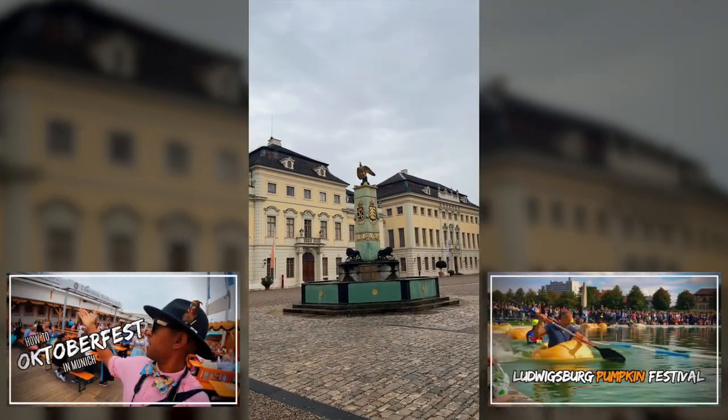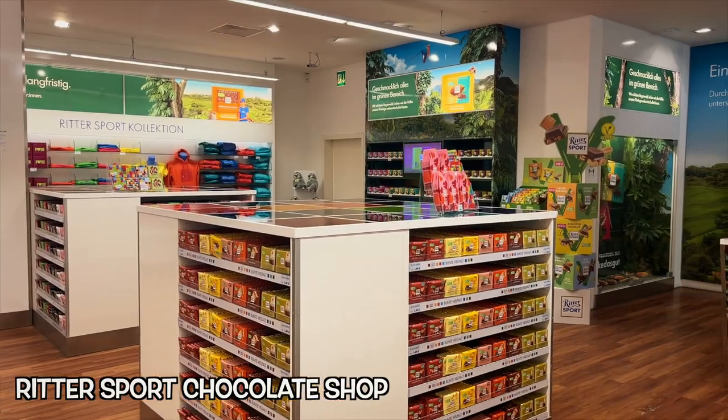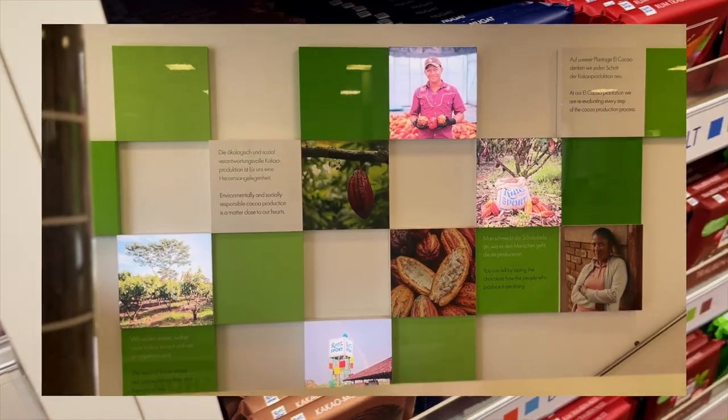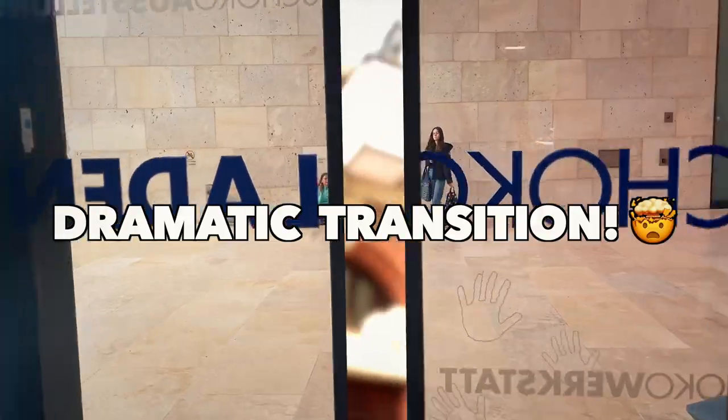Another fun attraction was the Ritter Sport Chocolate Shop, where you can make your own chocolate or take the free ones they provide you. Ritter Sport was a good time — you should definitely take your kids here, but I was starting to crave some real food.